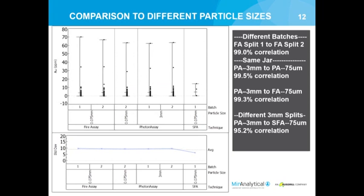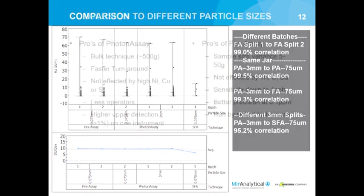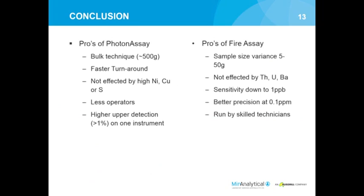We compared photon assay two passes on the three-millimeter material against fire assays on two different splits, reanalyzed materials from the same photon assay jars at three millimeters and then at 75 microns, and also did screen fire assay - though there are only four results there. Overall, in comparison across all these techniques, we got very comparable results no matter how we looked at the material, even in the worst-case scenarios. We found the two techniques could be used interchangeably for the same resource if required.